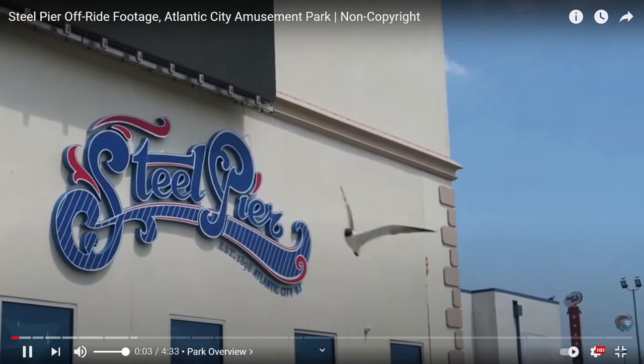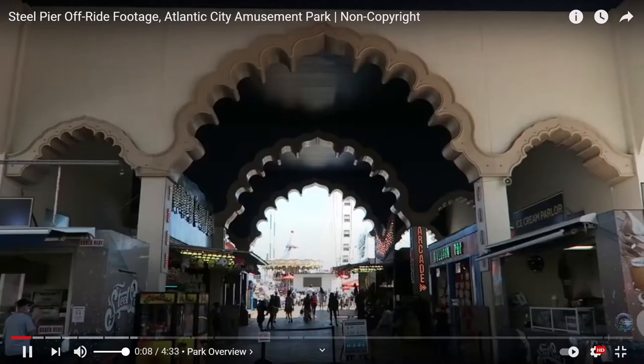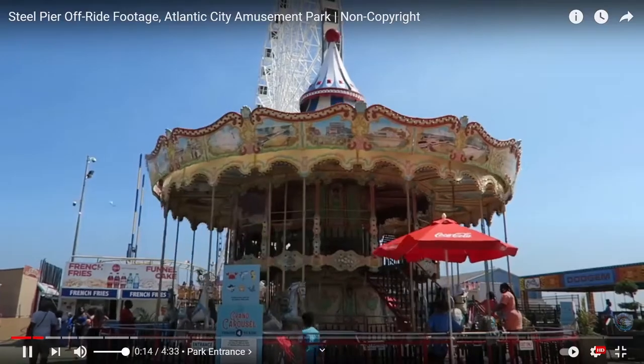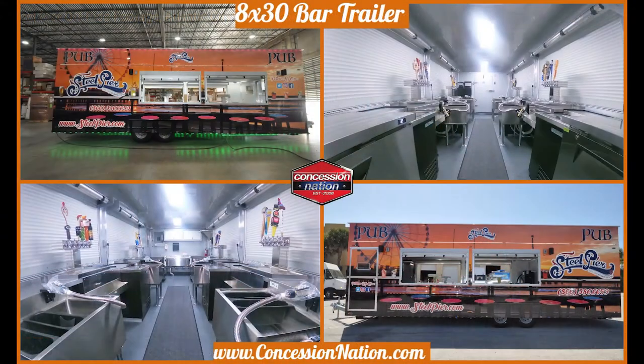Steel Pier is a 1,000 foot long amusement park on a pier of the boardwalk in Atlantic City, New Jersey, across from the Hard Rock Hotel and Casino Atlantic City. They reached out to Concession Nation in 2020 to build a jaw-dropping 8x30 bar trailer.